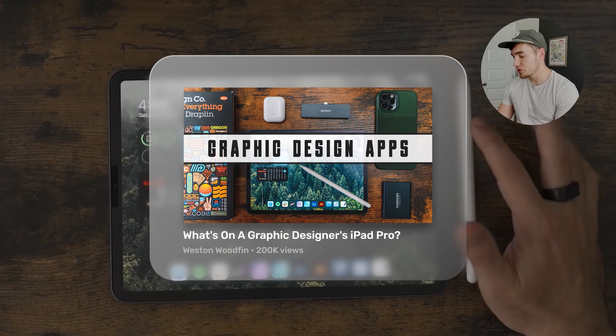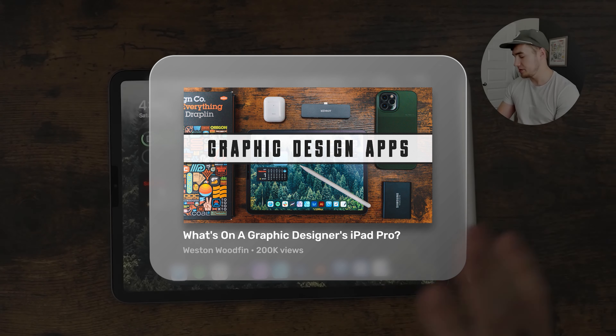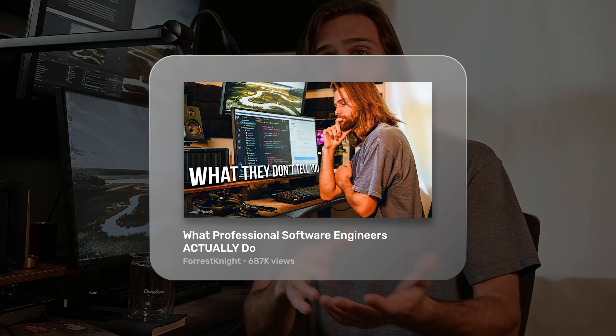You may have noticed that reaction videos often include professionals watching clips related to their expertise, and there's a good reason for this. A video called What's on a Graphic Designer's iPad Pro promises to show beginner designers what apps an expert uses, and the advanced designers might wonder if there's something on the list that they're missing. What professional software engineers actually do is accomplishing the same thing, and the word actually suggests that even if the viewer has already seen videos on software engineering, they might have missed something that this video is going to cover.